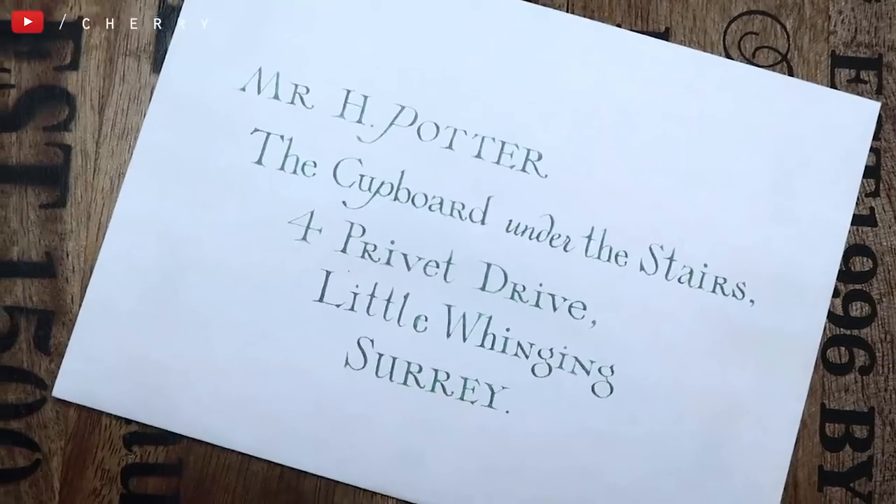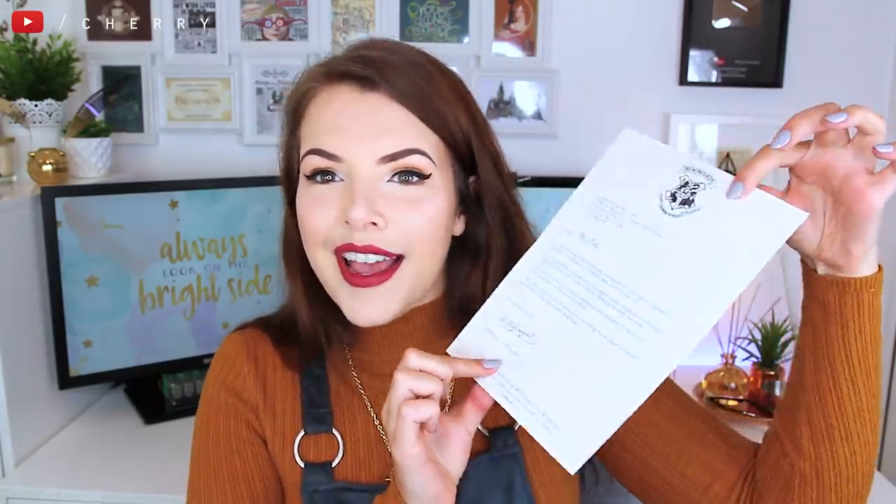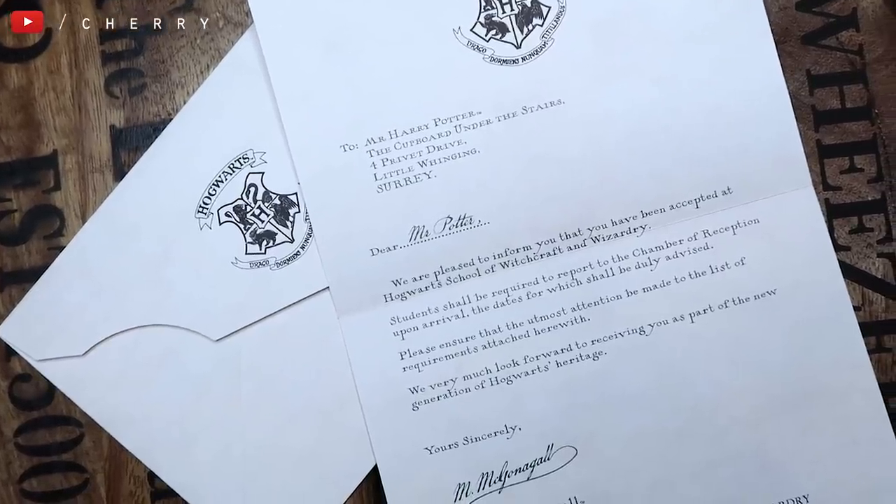I'm not going to be doing this in any particular order because this box is just not organised. So the first thing I'm going to take out is the Hogwarts acceptance letter. It's got Harry's address on the front — the cupboard under the stairs at Privet Drive — and it actually has the letter inside from Professor McGonagall. It's really nice. This is more of one of the prop replica pieces in this box, which are my favourite pieces.